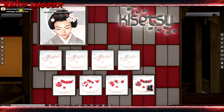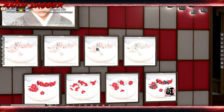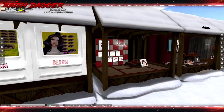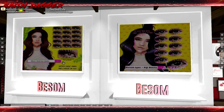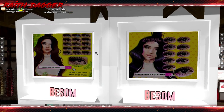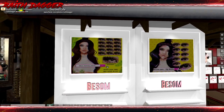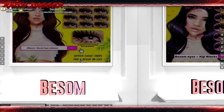Kitsetsu — no clue on pronunciation — but it's hair decorations, hair pins, and flowers. One thing goes for 199. Best Song — looks like eyes, or they're eyelashes. Ten classic black lenses, and then colored ones over here. Different pupils. I'm assuming they're mesh eyes because it says mod and resize on click.